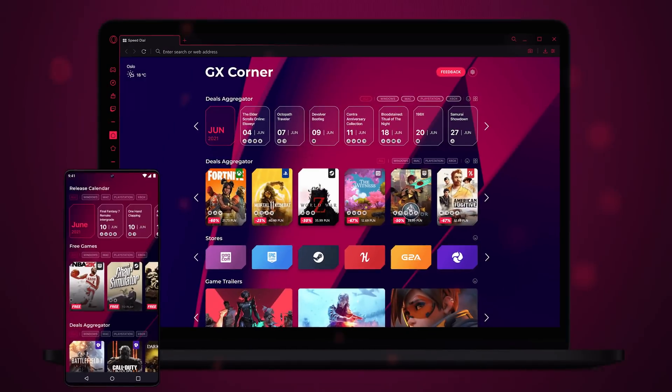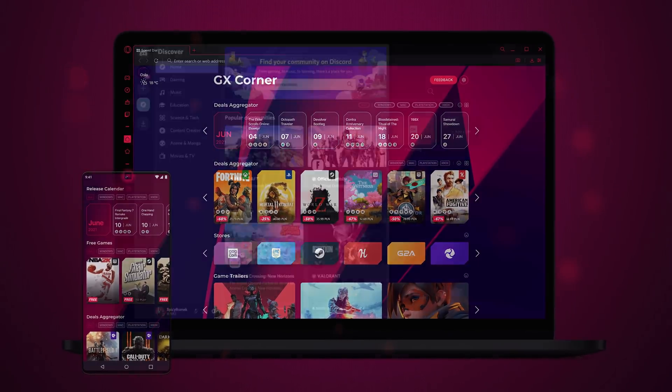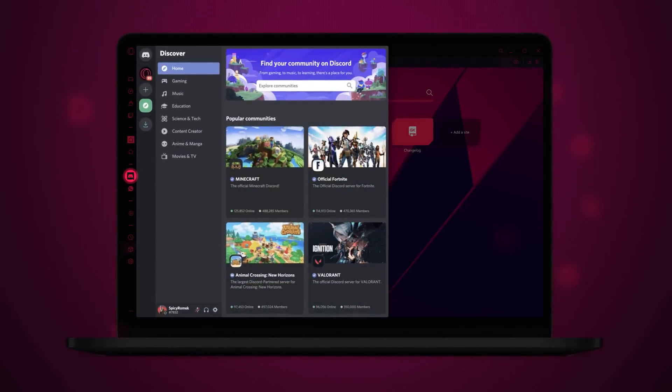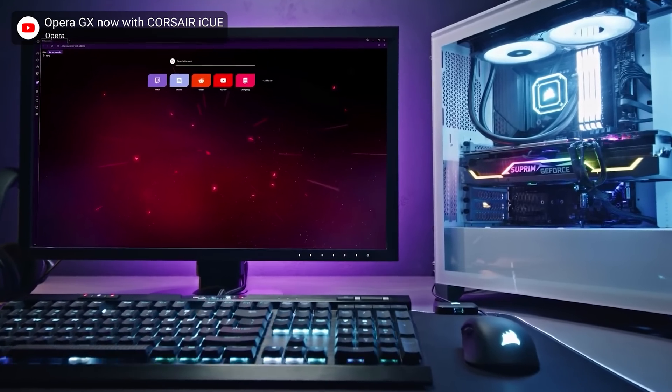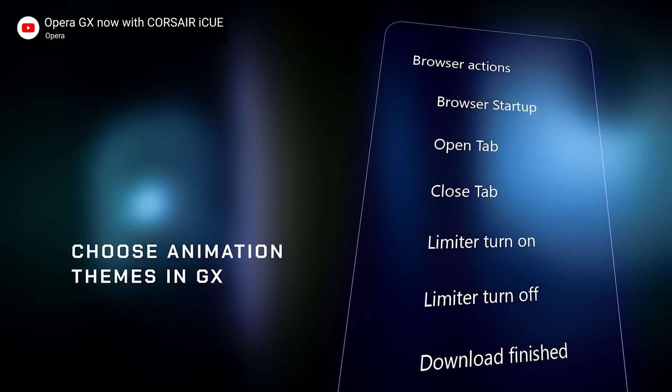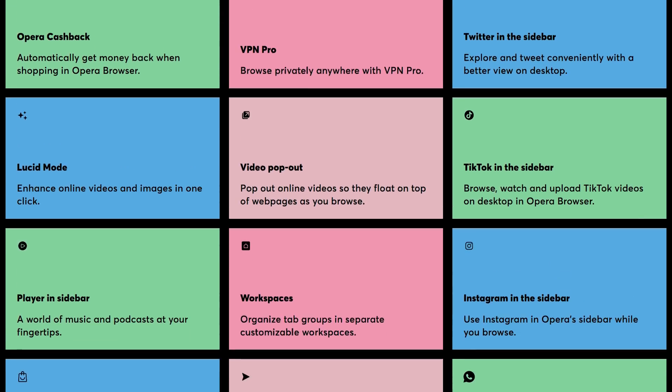But Opera GX isn't just useful while you're gaming. It also has a game release calendar and deals aggregator for when it's time to go shopping, a sidebar that integrates Twitch and Discord, and support for several major RGB ecosystems, so your PC or peripherals can switch to a different light pattern to let you know that a download is finished, for example. You also get Opera's other standard features, such as a forced dark mode, a pin board, and a free VPN.